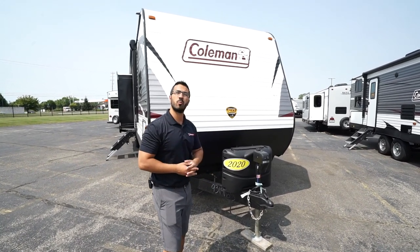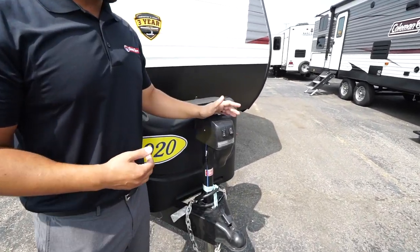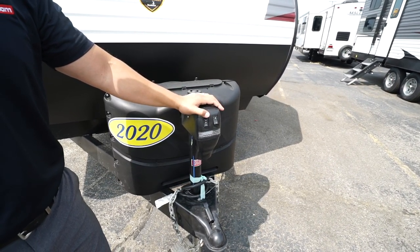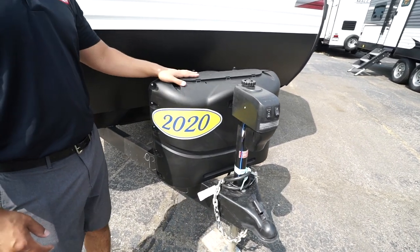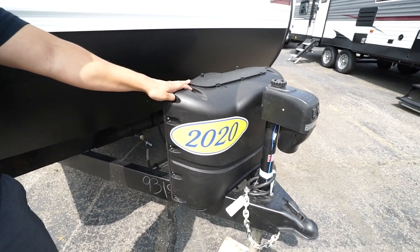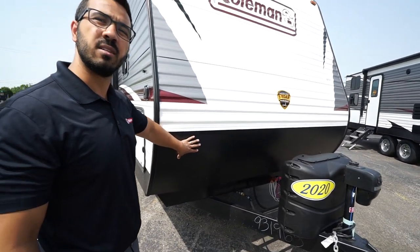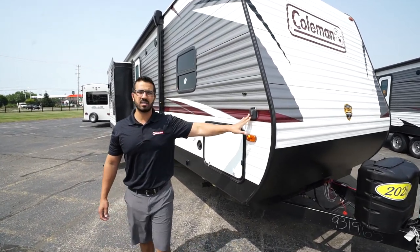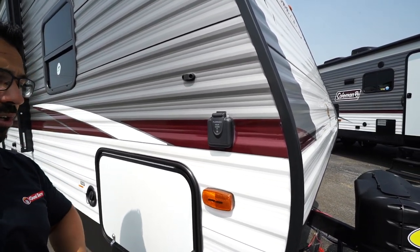Now let's take a look at some of the outside features on the 2020 Coleman Lantern 337BH. Right up front is the power tongue jack — a rocker switch makes it easy to lift and lower for hooking up and disconnecting from your tow vehicle, plus a light up front for added visibility at night. Directly behind that are two 20-pound propane tanks with a cover. A little further back are battery rails and diamond-etched plating on the front to protect against rocks and debris thrown up by your tow vehicle. This one also has solar prep — buy portable panels, plug in, and it will trickle-charge your battery.